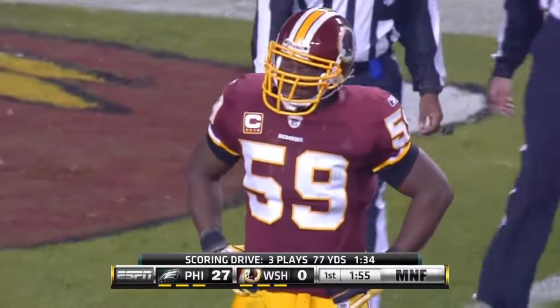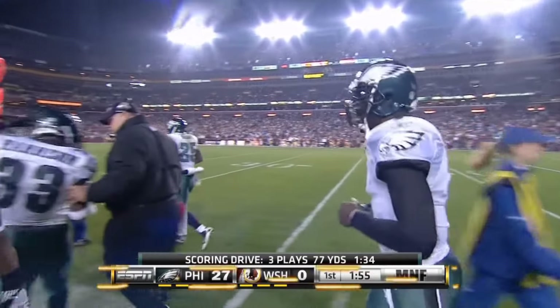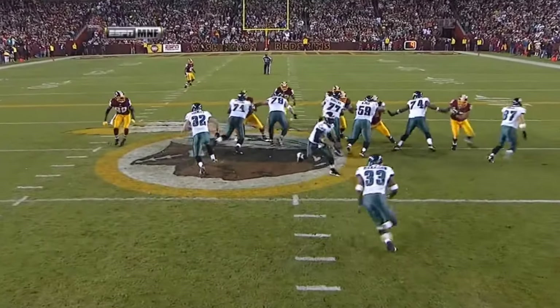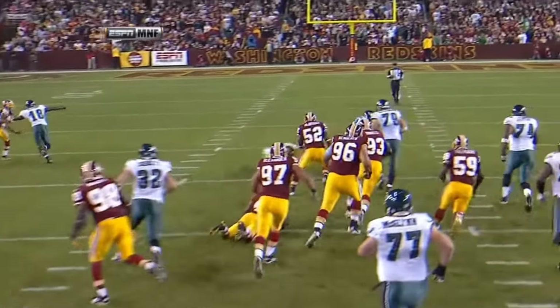A 50-yarder for Harrison, who was acquired in a trade from Cleveland for Mike Bell. We've seen Harrison have a big run on a Monday night — a 72-yarder against the Bills for the Browns.